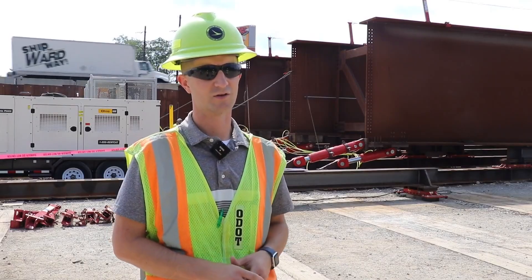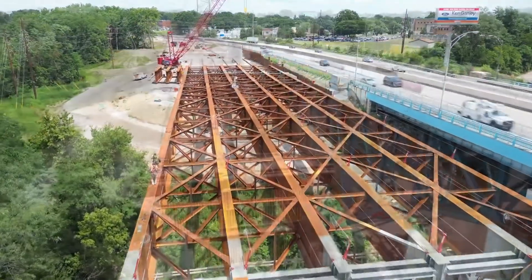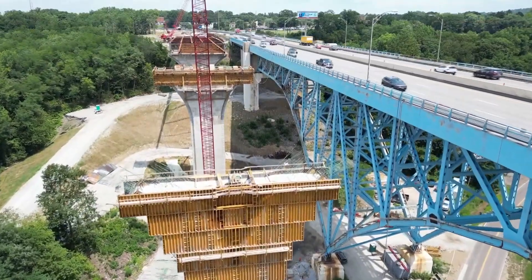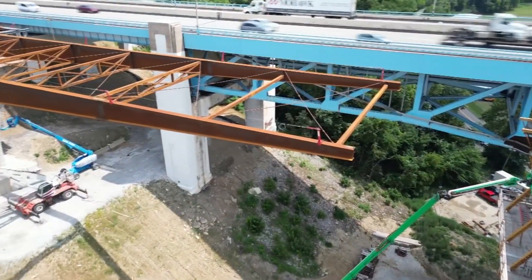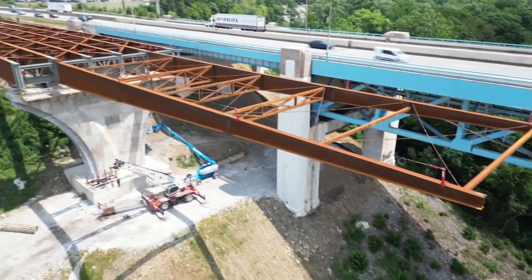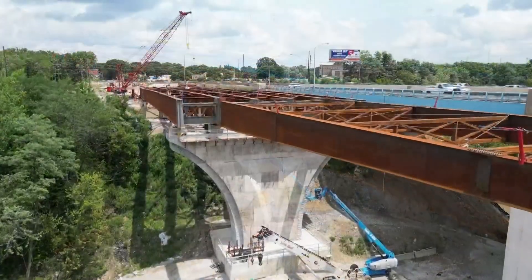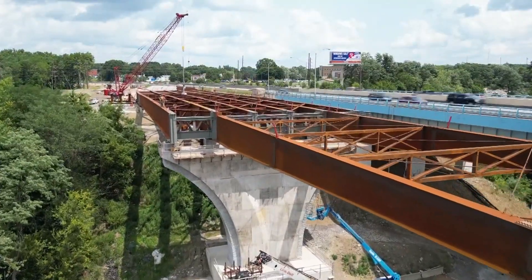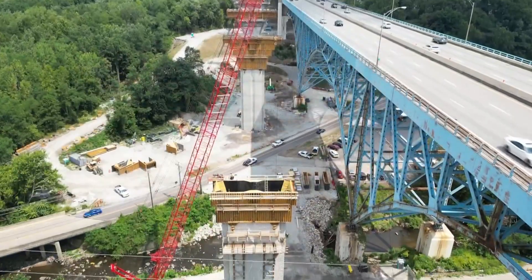We're launching steel across the valley. ODOT's first-ever bridge launch project, the State Route 8 bridge in Akron, took a huge step forward Tuesday, raising a 200-foot section into place. Bridge launching is when crews build the bridge in sections on the ground, elevate the sections up with hydraulic jacks, and slowly roll each one from one pier to the next into its final position.